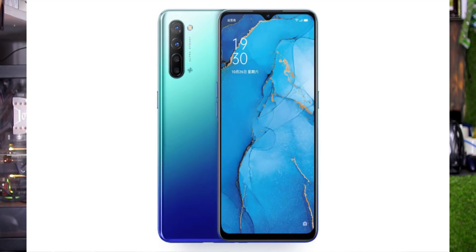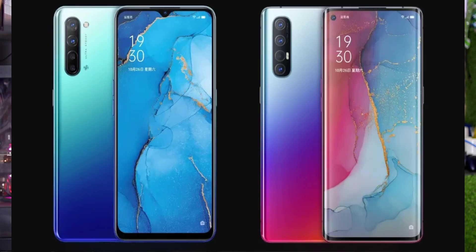Oppo Reno 3 and Reno 3 Pro have launched with 5G support. The Reno 3 has a 6.4-inch full HD display, 128GB storage, 8GB RAM. It has 4 cameras: 48MP main, 8MP secondary, 2MP depth sensor, and 2MP macro sensor. The front camera is 32MP, runs Android 10, and has a 4,500 mAh battery.